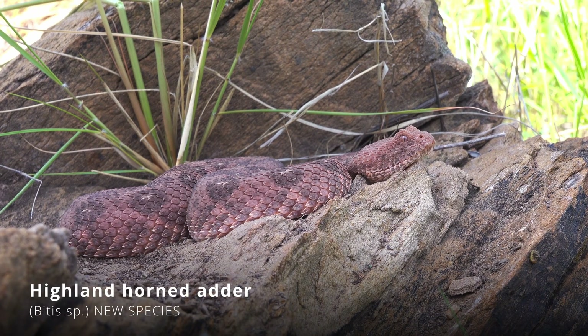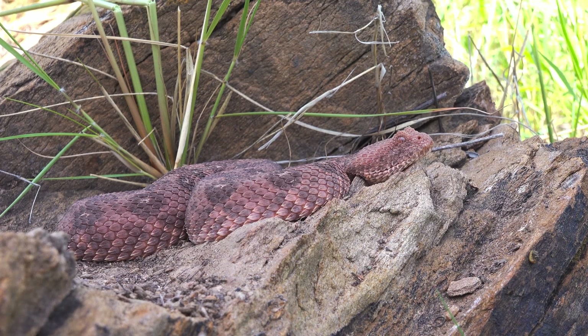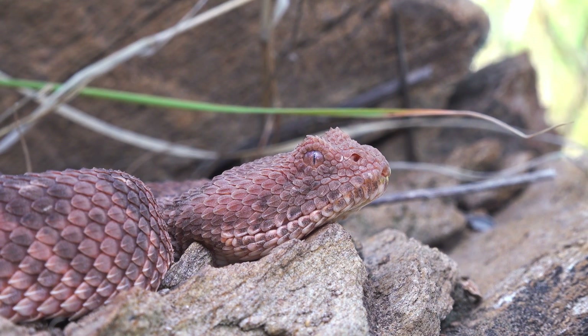And this might even be the rarest one of all — a likely undescribed cryptic species of Bitis within the horned adders: the Highland Horned Adder. Look at this gorgeous snake.